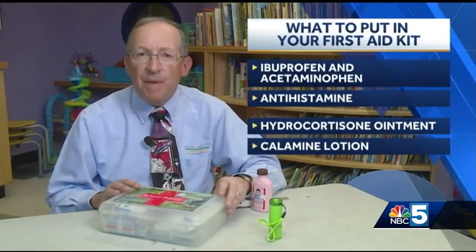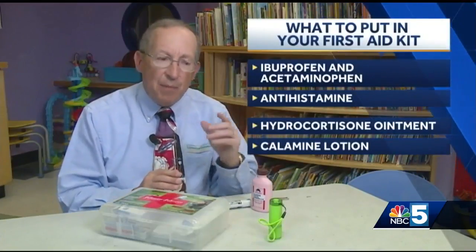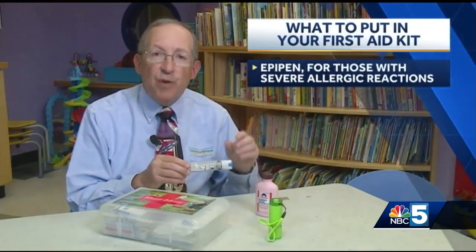A family will also want to have ibuprofen, acetaminophen, and antihistamine for allergies or itchy insect bites, as well as hydrocortisone ointment and perhaps some calamine lotion for poison ivy and other itchy skin rashes. An EpiPen is essential for those who are predisposed to having a severe allergic reaction to particular foods or insects.